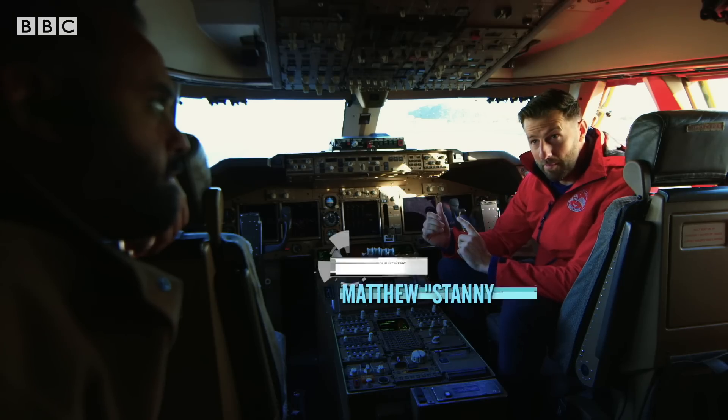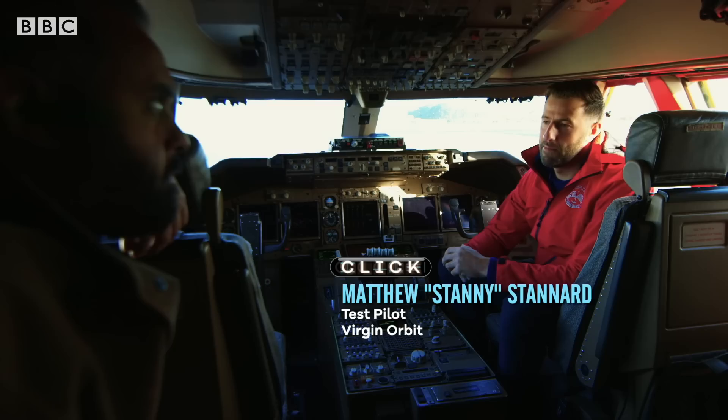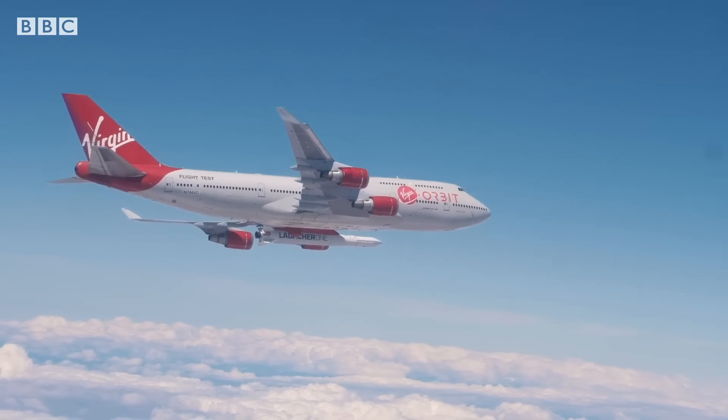We're going to get airborne from the runway behind us and head out to what's called a racetrack — that's the point we're going to drop the rocket. That phase is called captive carry. We're really just looking after the rocket during then, making sure it's healthy, using the launch engineers in the back and mission control on the ground. We commence a pull-up.